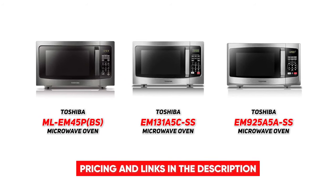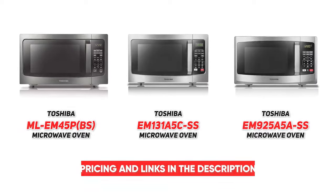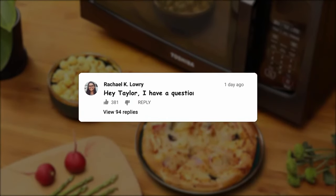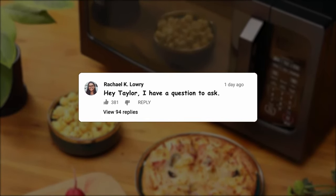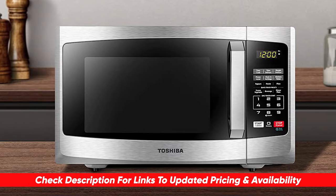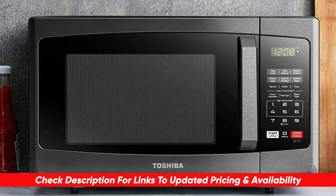That brings us to the end of today's video on the top three best Toshiba microwave ovens. I hope we were able to help you narrow down your search to the perfect fit for your needs. If you have any questions about today's recommendations, drop them in the comments below — I can't wait to answer as many as I can. Also let me know what other products you're currently on the hunt for, as our team would love to help.